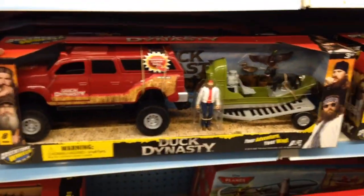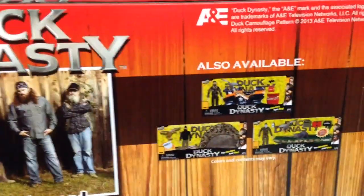It comes with eight pieces. Let's flip it over and see what's going on here. Also available: other characters with other sets.